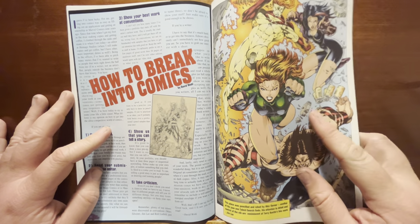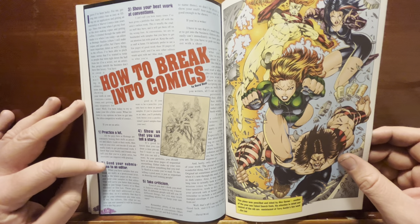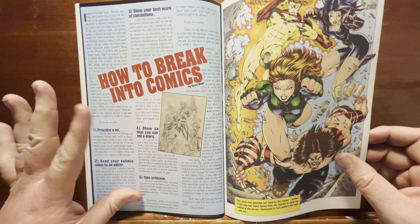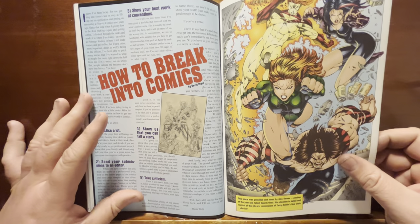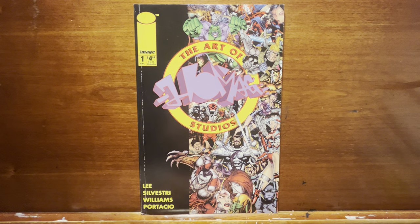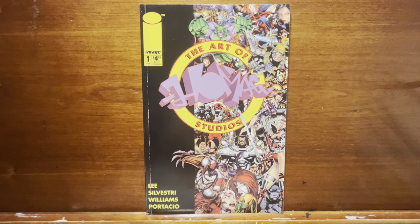Then there's a back page and a How to Break Into Comics section. It tells you what you need to know: practice a lot, send your submissions to an editor, show your work at conventions, show us that you can tell a story — don't just do pinups, tell a story in panels and pages, and take criticism. Important stuff. So overall it's a pretty interesting, neat little thing they put out back in the day for $5. Just a fun random thing from the explosive early '90s Image Comics era that we all loved so much. Thanks for joining me, I appreciate it, and I'll see you again soon.